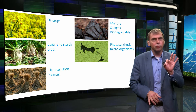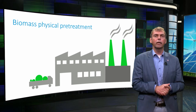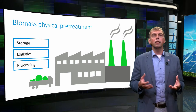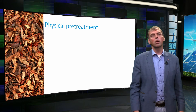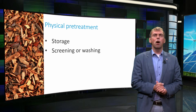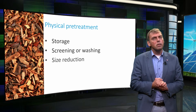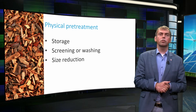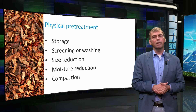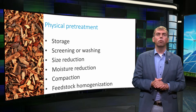Pretreatment is therefore a crucial step in any biomass-for-energy supply scheme. The often-needed physical pretreatment for biomass can enable improved storage characteristics, transportation logistics, and processing in the energy conversion process, for example a combustor. Pretreatment steps may consist of storage; removal of harmful materials such as stones and soil by screening or washing; size reduction; moisture reduction via drying; enhancement of energy density by compaction; and feedstock homogenization or smart fuel blending to achieve more stable quality.